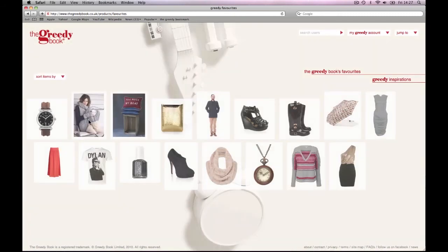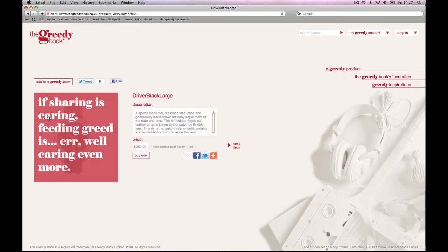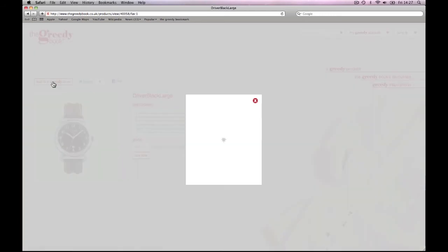In our favourites you'll always find the latest Greedy delights from cushions to coats and gadgets to gowns. Click any item for a little bit more detail, and if you like what you see you can add it to your own book.